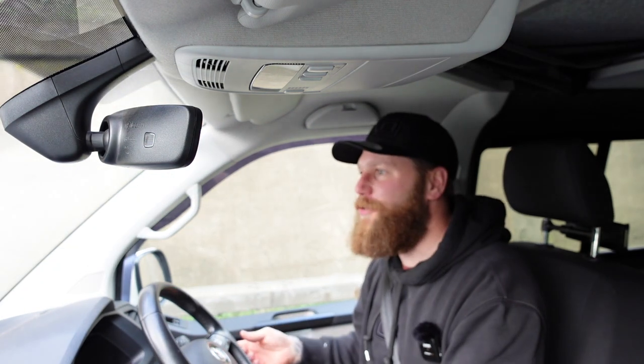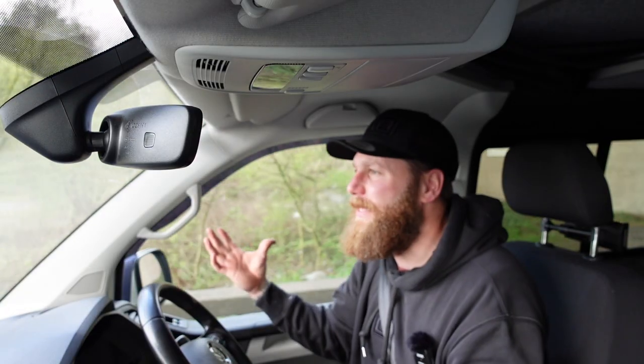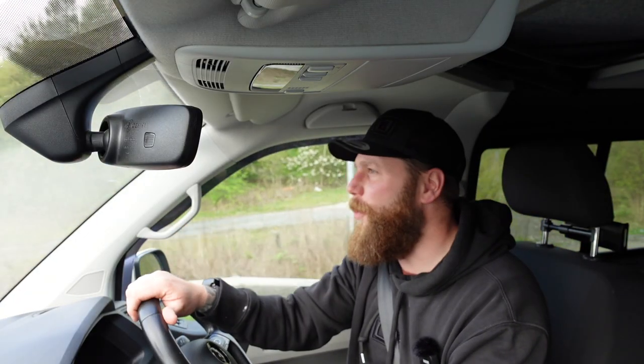I've only actually got 17 inch wheels. The rolling diameter of a 20 inch Bentley wheel on a low profile tyre — collectively that might be exactly the same. So this is actually relevant to pretty much anyone that's put a nice set of wheels on a Volkswagen Transporter.